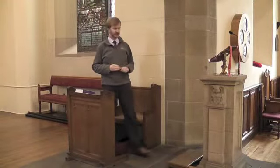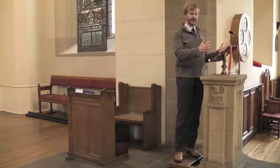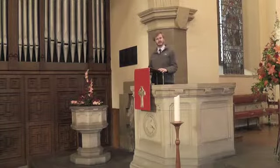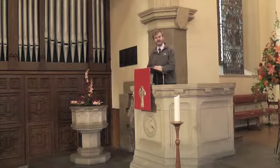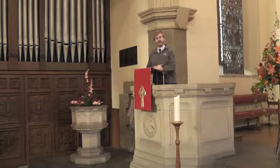The readings, which will be done by a member of the congregation, will be read from here at the lectern, where there will be a Bible. The sermon is preached from the pulpit — it's the only part of the service that I stand here for, but it's an important part because in the sermon I try to explain the Bible readings and to apply them to everyday life for the people who are gathered here at church.